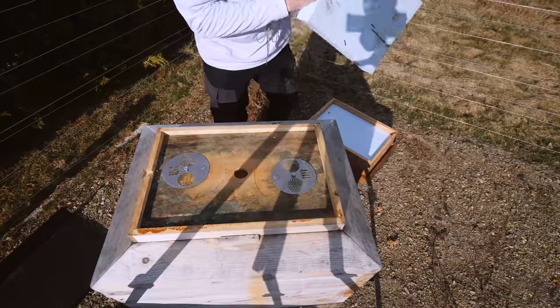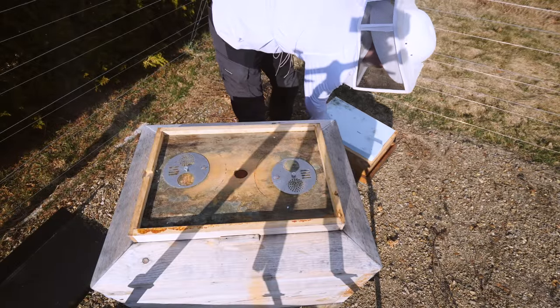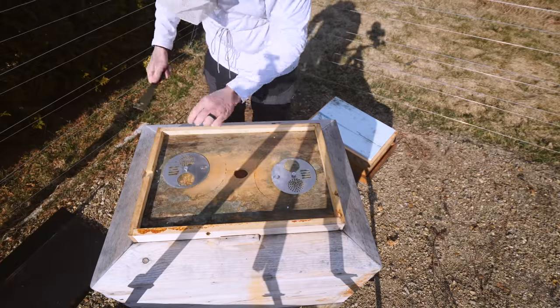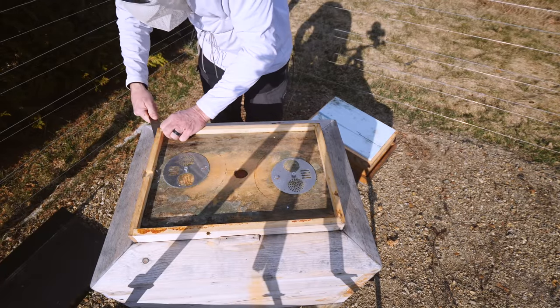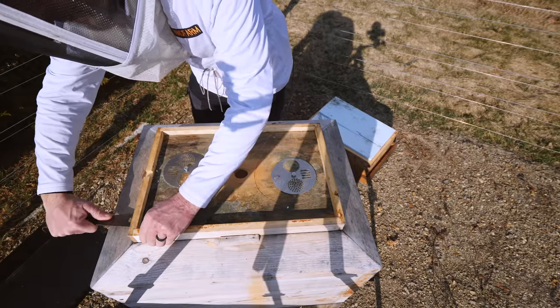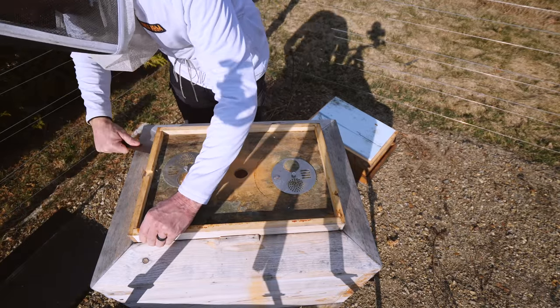So today I'm checking the pollen patties, checking the stores, checking the brood. The hives are drying out — this is not as wet as it was just a month ago when I first discovered all the moisture in the hive. It's getting warmer and the bees are managing humidity and moisture, so these things are drying out all on their own.